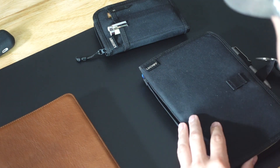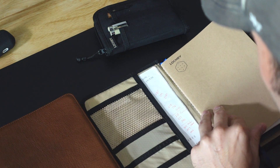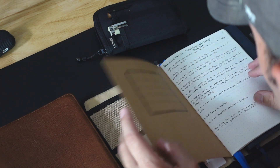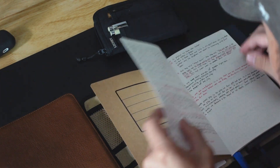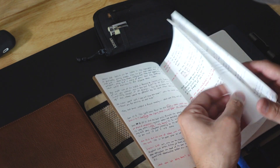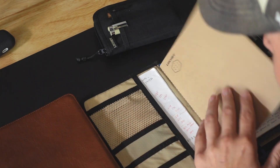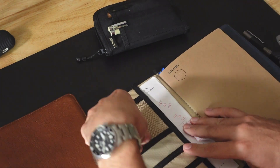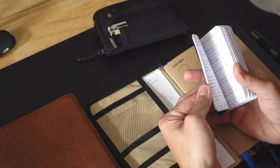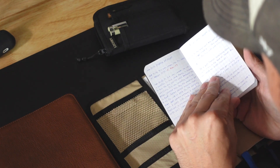My journaling system — I got this from Lokby, and I'll put a link in the description below. You can get these Lokby journals; they have dot grid, lined, and blank options. I really like the dot grid. This is just my personal notes — what I use daily. This is for my thoughts and things I'm fleshing out in prayer.